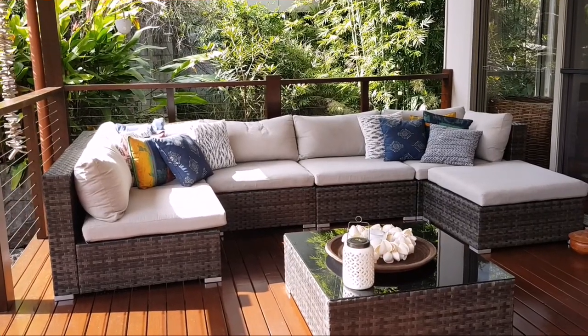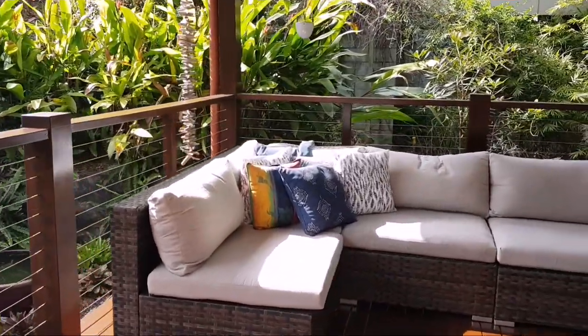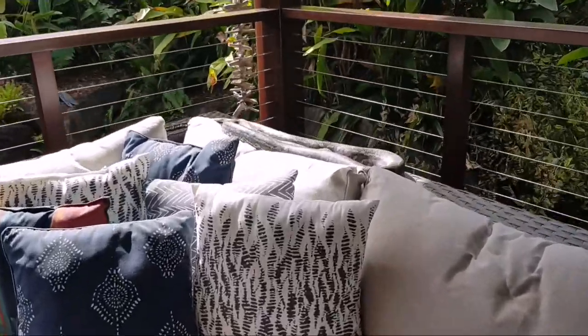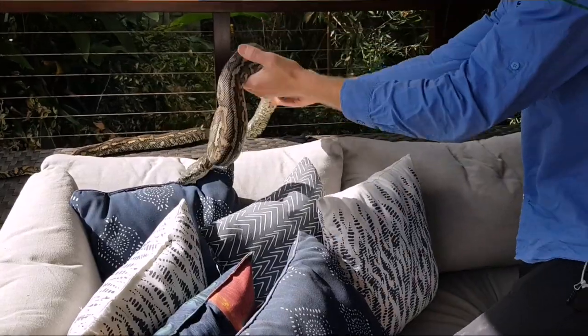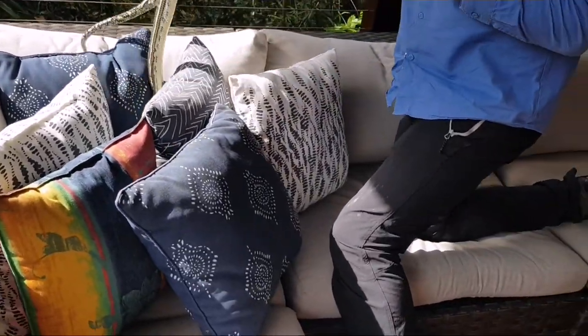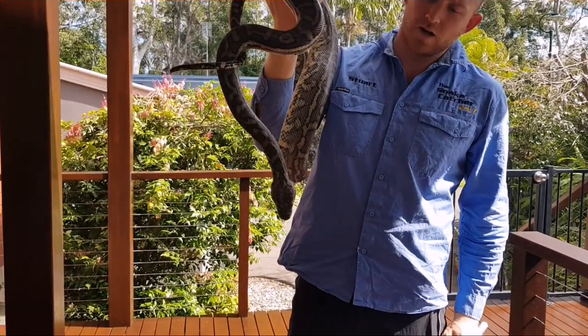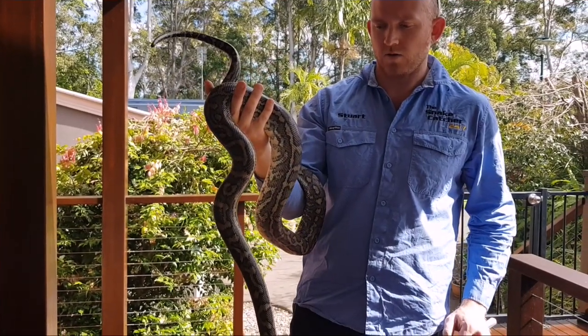We're about to come out and enjoy the morning sun and sit down in our sun lounge here. It's a nice little deck overlooking the garden. But you can see there's a sneaky little snake enjoying the sun lounge as well. Isn't he beautiful? He's gorgeous. He's probably a medium-sized snake. They get up to around 3, 3.5 meters — that's probably the biggest that I've seen or caught.